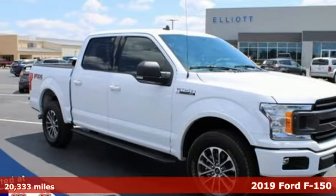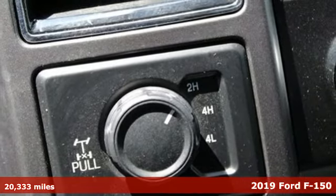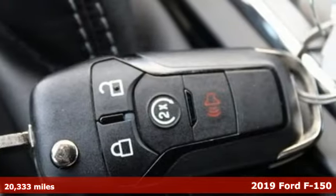It's a 2019 Ford F-150. Smart enough and tough enough to stand the test of time, the F-150 is a leader at the job site.